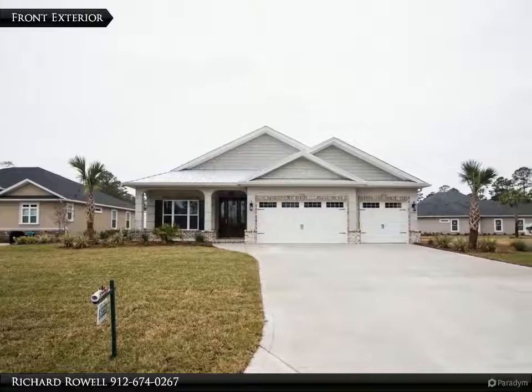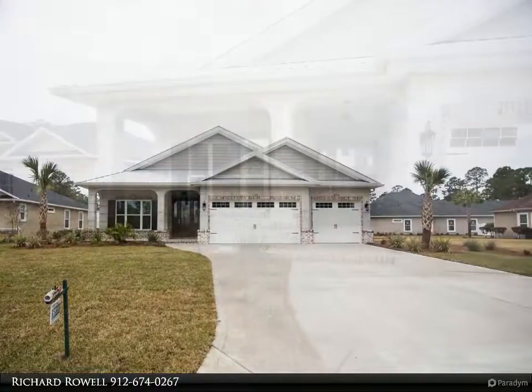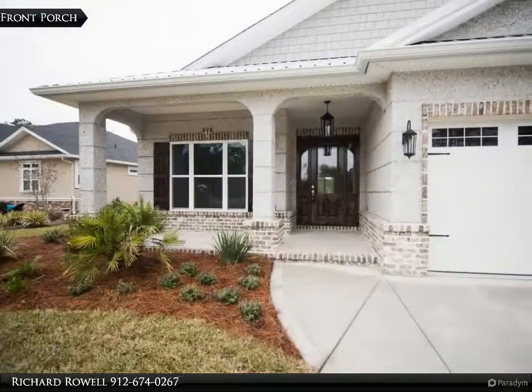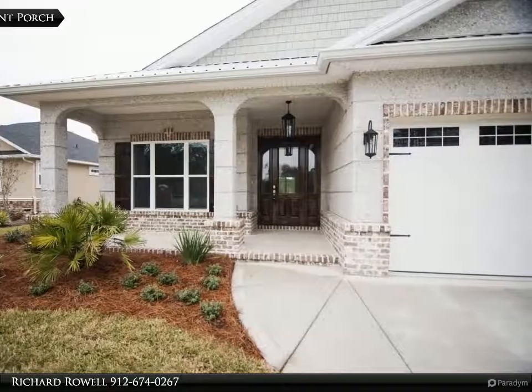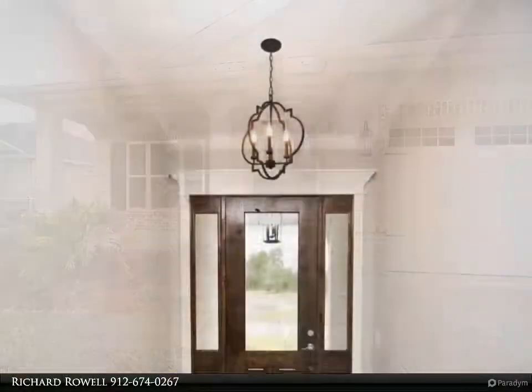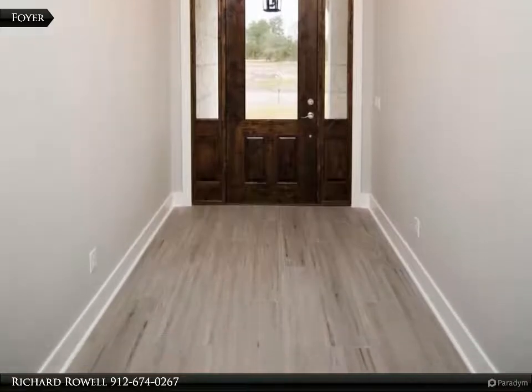New construction, beautiful and spacious, story and a half with two bedrooms and two baths downstairs including master. Upstairs has two more bedrooms, one full bath, and a huge extra living area. Exterior is tabby with stone downstairs, tile style everywhere except in the bedrooms.